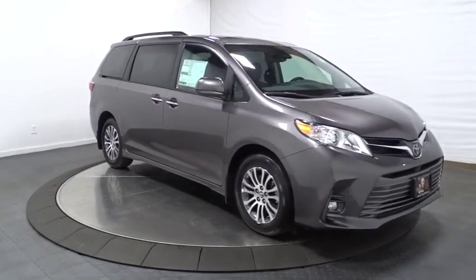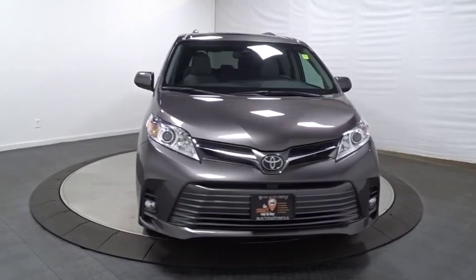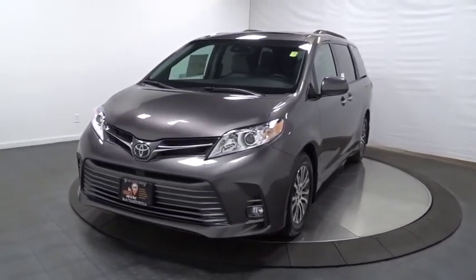MP3 player, outside temperature gauge, tachometer, engine immobilizer, tinted glass, steering wheel controls, low tire pressure warning, power rear window sunshade.